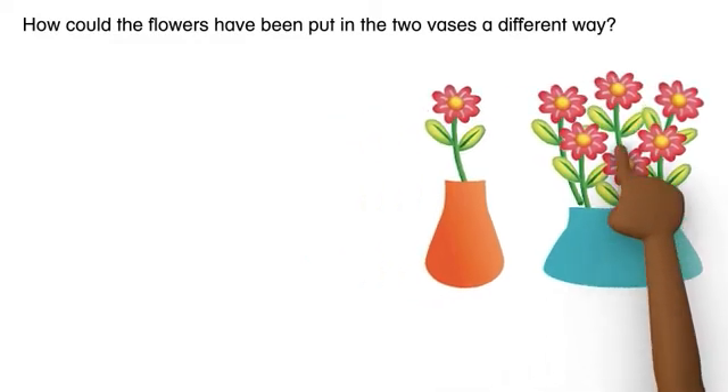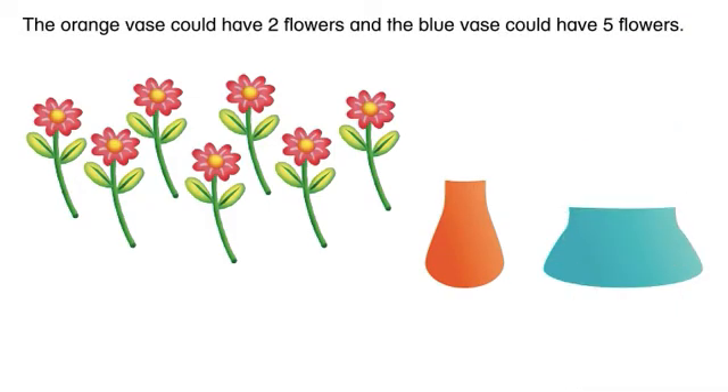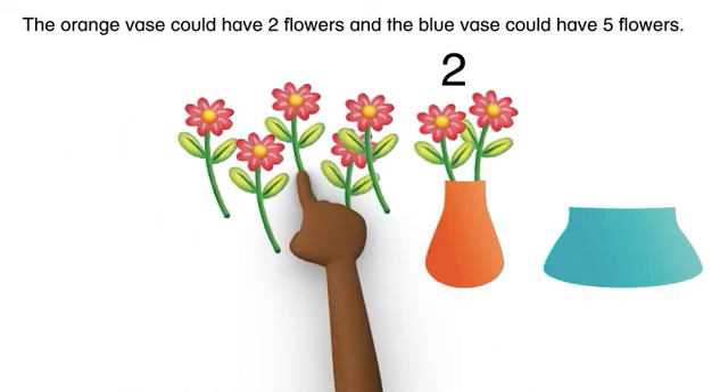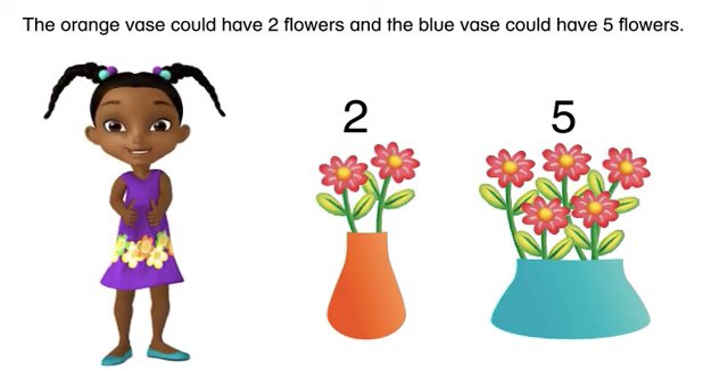How could the flowers have been put in the two vases in a different way? The orange vase could have two flowers and the blue vase could have five flowers. Great job! Thank you Jacob!